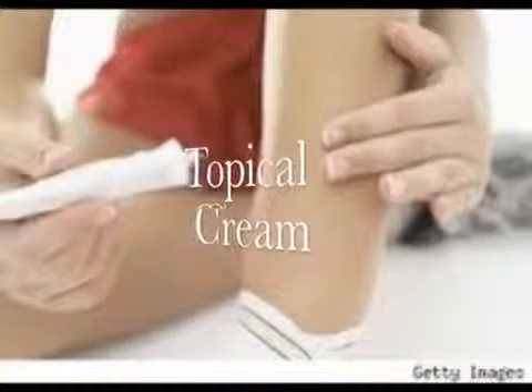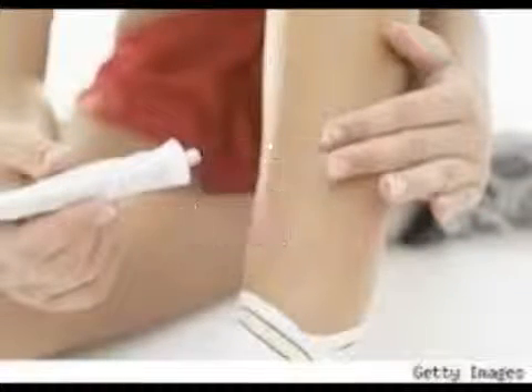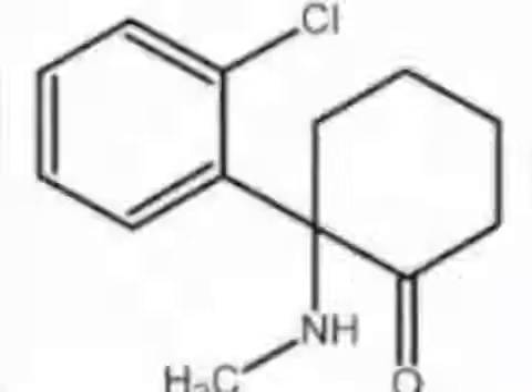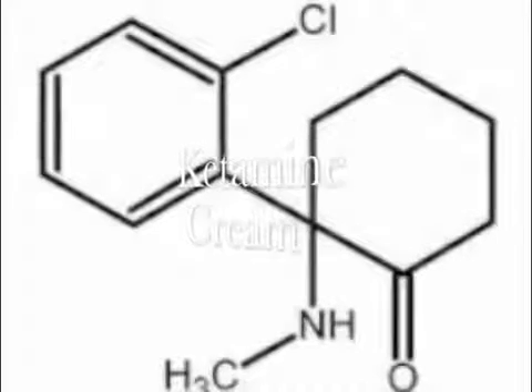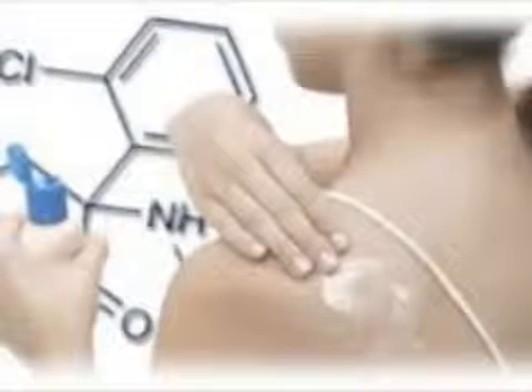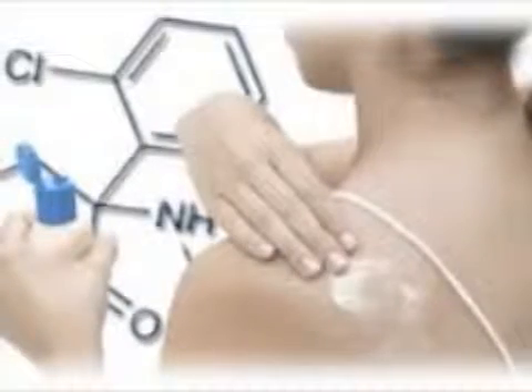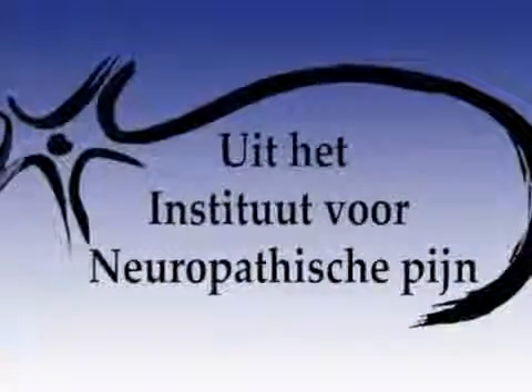For intractable pains, topical creams need to be considered. We have gained experience with amitriptyline and ketamine cream in combination with DMSO cream. This was a patient presentation from the Institute for Neuropathic Pain in the Netherlands.